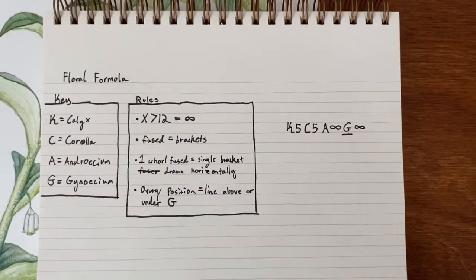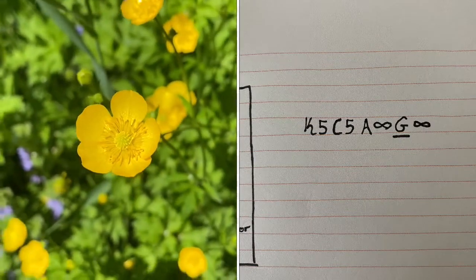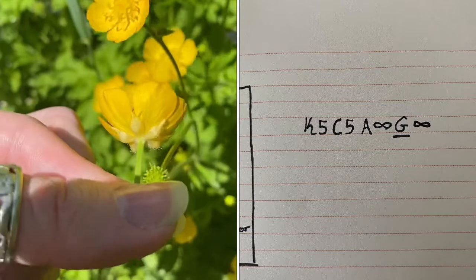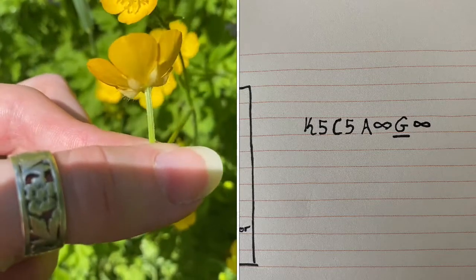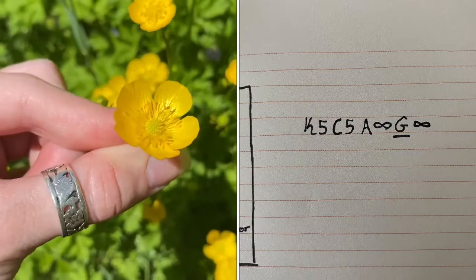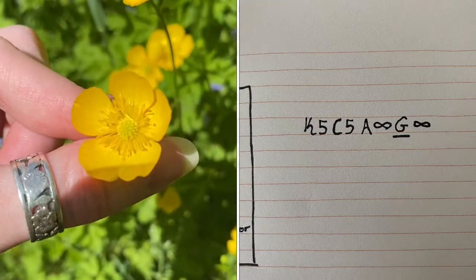Any guesses? This is the flower formula for a buttercup. The calyx has five sepals. The corolla has five petals. The androecium has many stamens — greater than 12, so we say infinity. The ovary, which will be superior, has many carpels, greater than 12, so we also say infinity.